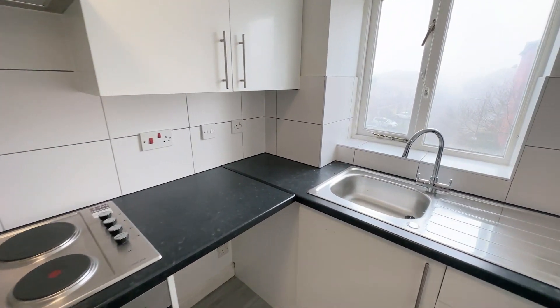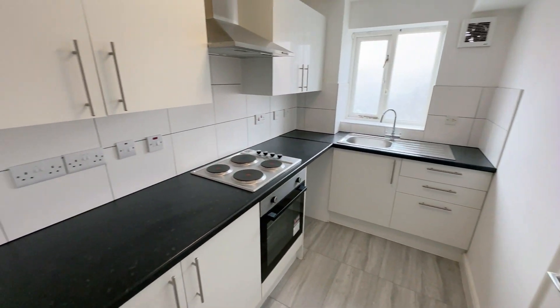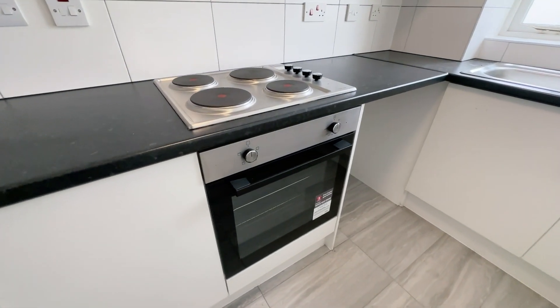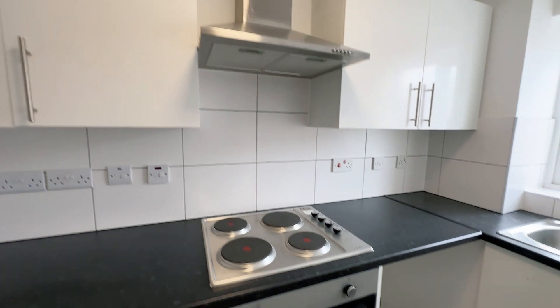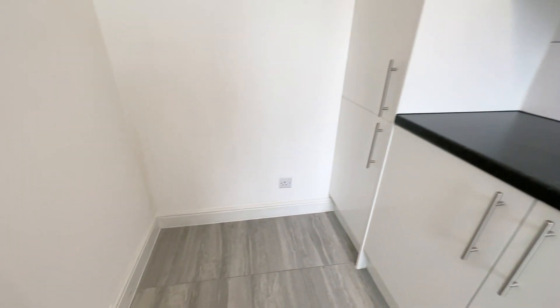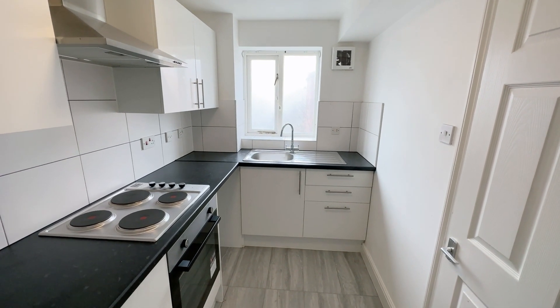This door leads into the kitchen. You've got a nice range of fitted wall and base units — lots of storage here. There's an integrated electric oven and hob, brand new extractor hood, and it's plumbed for a washing machine as you can see. There's a power socket in the corner for your fridge freezer and you've still got room to open the cupboard. Nice fitted kitchen with lovely tiled flooring.